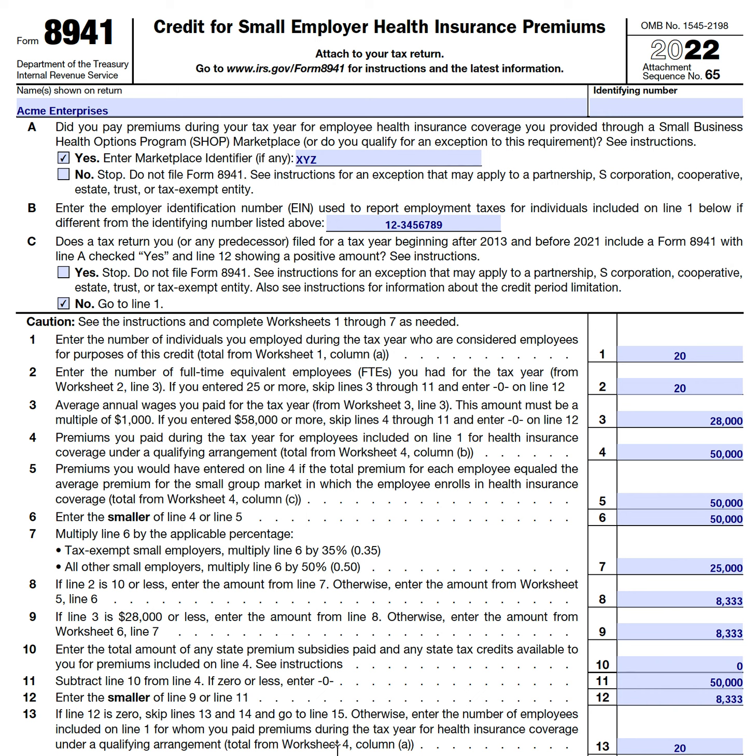Before we go into this form in depth, it's important to cover a couple of key points. You must be an eligible small employer, and there are three criteria to help determine that. First, you must have paid premiums for employee health insurance coverage under a qualifying arrangement. Generally, you have to have procured this health insurance coverage through a Small Business Health Options Program, otherwise known as the SHOP marketplace.